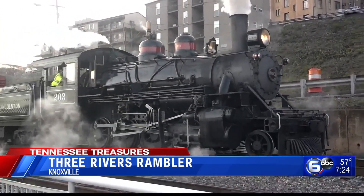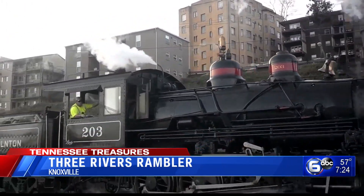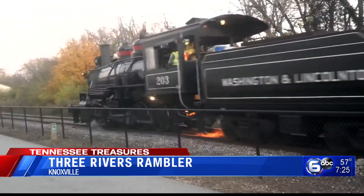You can see all the company's fleet over on ThreeRiversRambler.com and read about each locomotive's history, and we'll show you what they've got planned for the holidays tomorrow night right here on The 7.